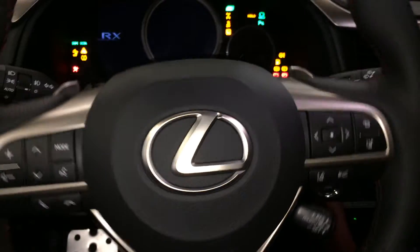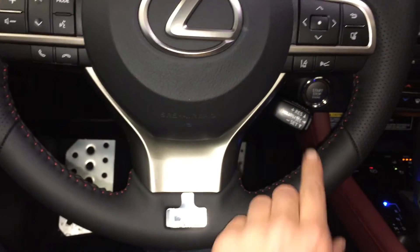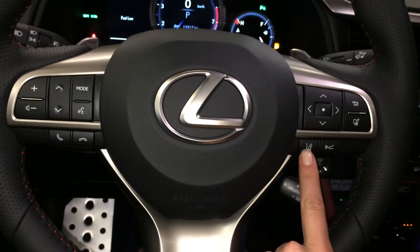The steering wheel is fully leather wrapped with paddle shifters, as well as audio controls, hands free communication, adaptive cruise control, pre-collision system, and lane departure alert with steering assist.